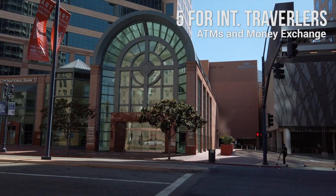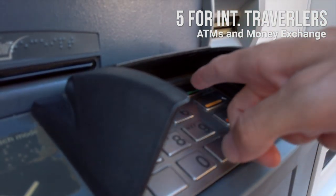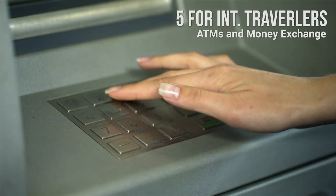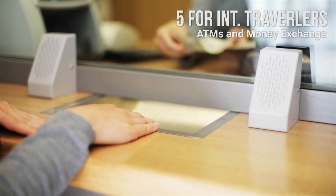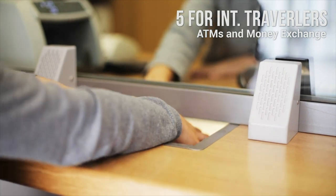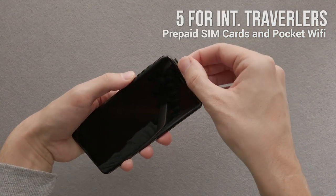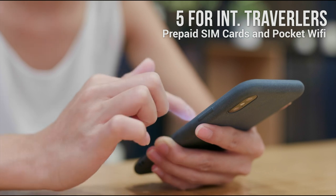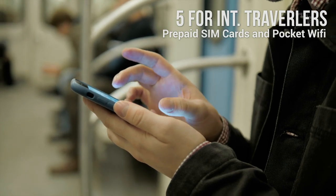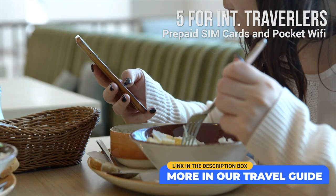ATMs: In San Diego, ATMs typically charge a $3 fee. Check with your home bank if they have an agreement with a US bank to help you avoid ATM fees. It's also best to withdraw as few times as possible to avoid multiple fees. You can exchange foreign cash at currency exchange offices, but commission varies widely, so always compare the exchange rate on your phone to the board displayed in the exchange office. Prepaid SIM Cards and Pocket Wi-Fis: You can purchase a prepaid SIM card to access the internet on your phone. Some options provided by local carriers are T-Mobile, 3, and AT&T. Alternatively, you can consider renting a pocket Wi-Fi or mobile hotspot.